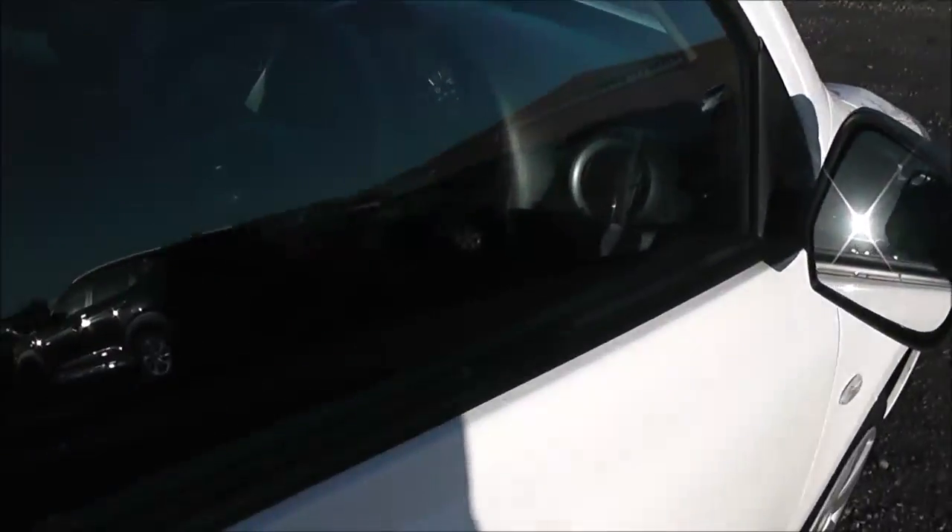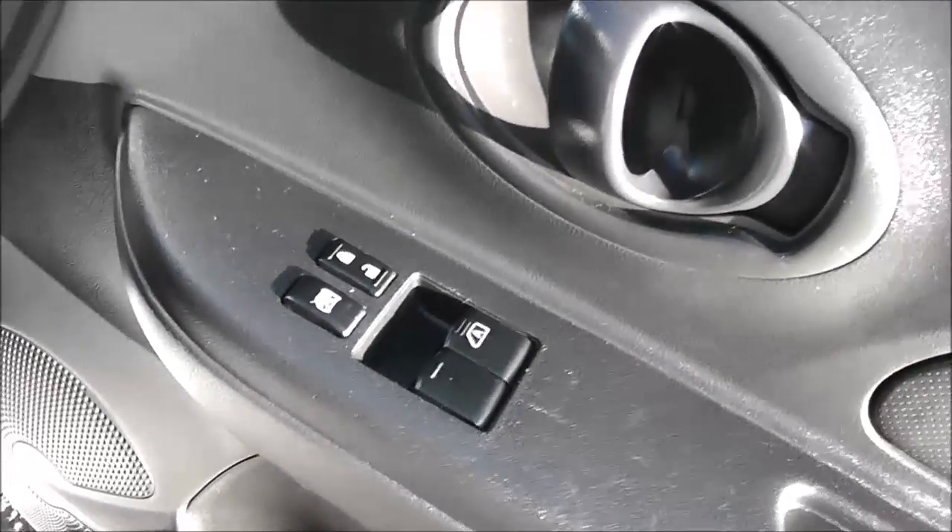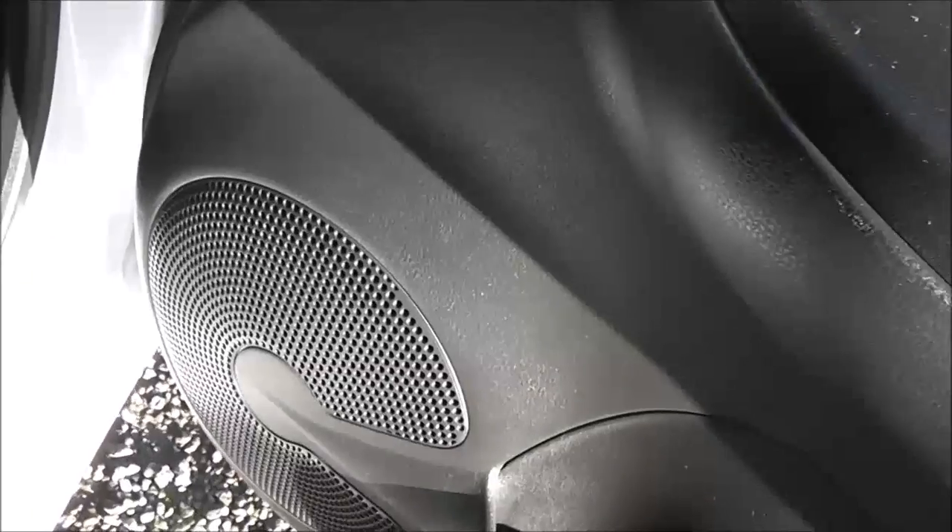Closing up the rear door and opening up the front. Again here you can see the doors come fitted with black finished handles, electric windows in the front and audio speakers on both sides.